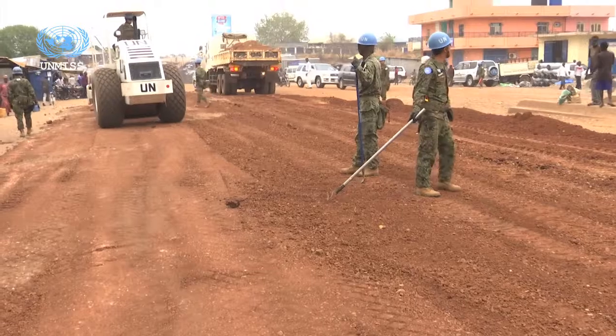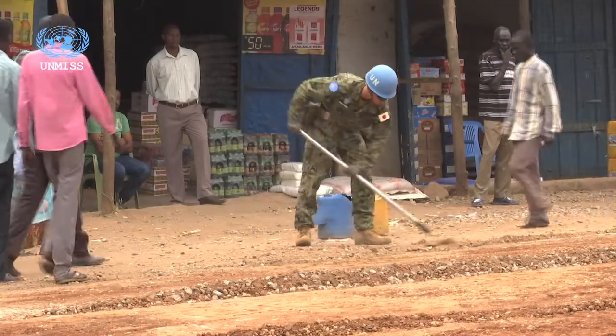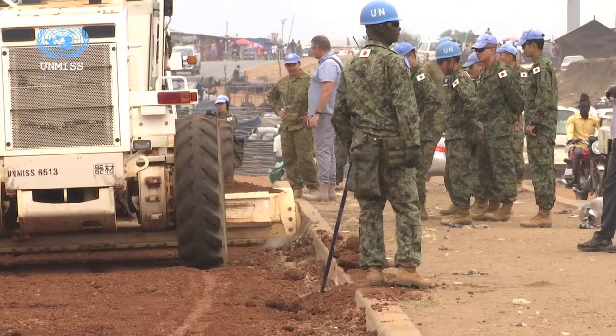UNMISS is currently repairing roads in parts of Mundri, Runbek, and Bentiu.